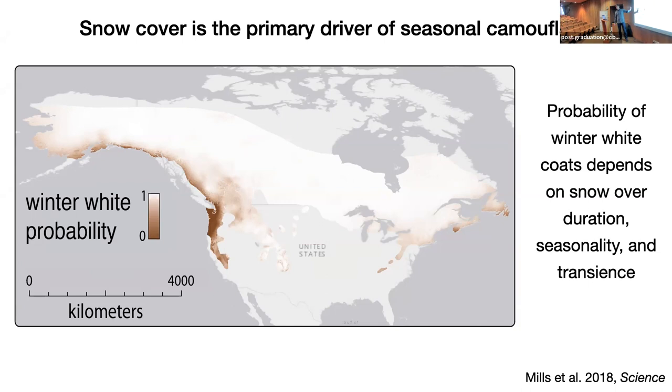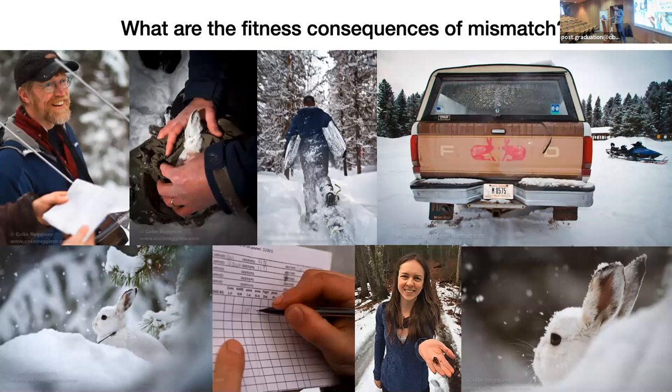In this underlying probabilistic model, built from hundreds of museum specimens with seasonal coat colors geo-referenced across the range, we build these probabilistic models I'll use throughout the talk. This basically tracks snow cover. You see an interesting pattern where some populations show essentially no expression of a white winter coat — they stay brown.